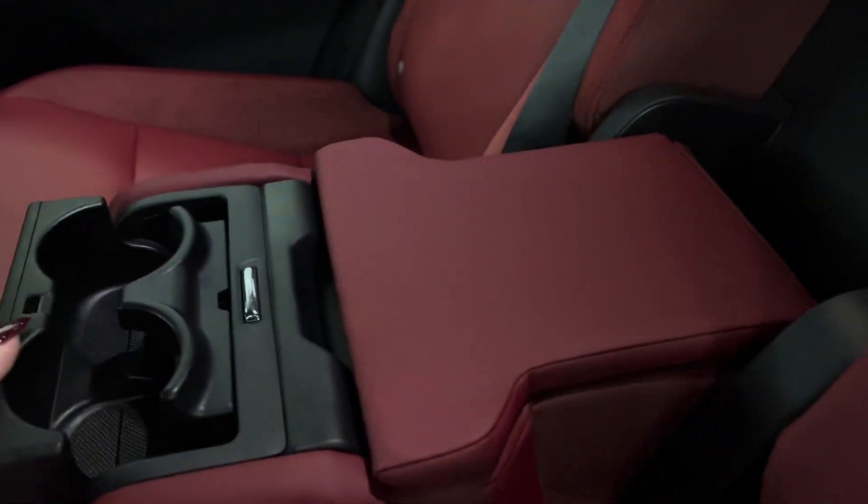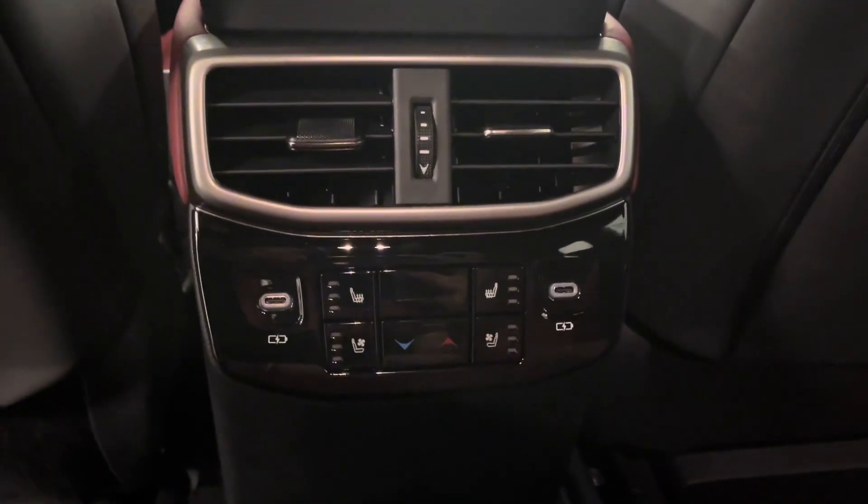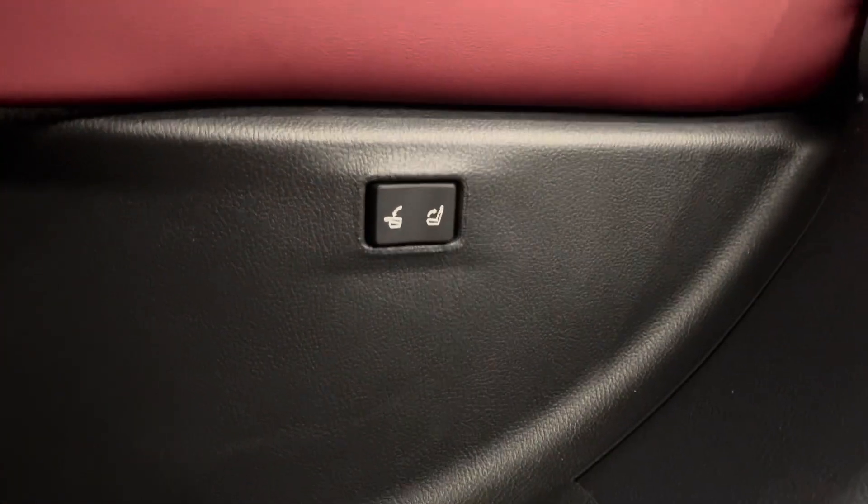As well as cup holders — in front of that you have your own climate control for the back with USB-C charging ports and heated and ventilated seats. You also have automatic folding and reclining back seats.